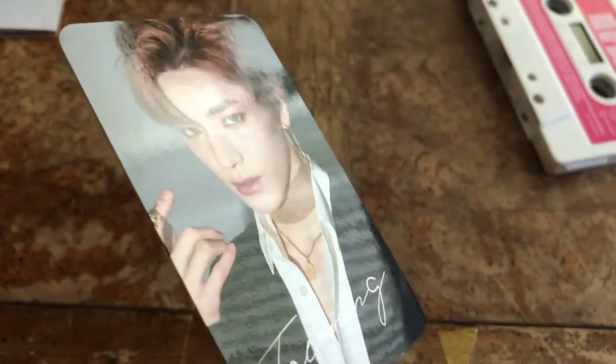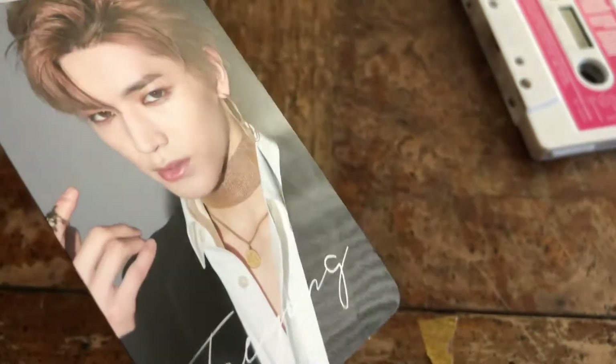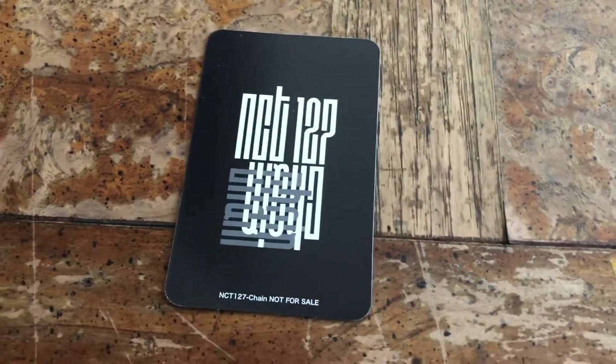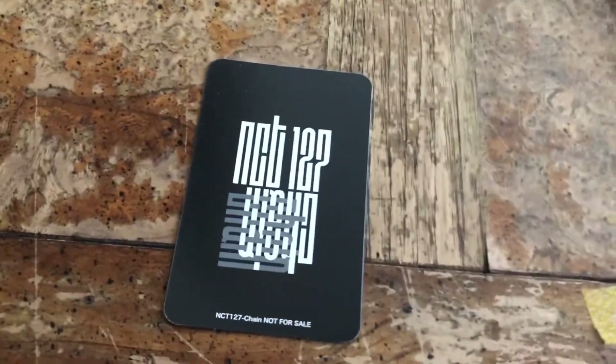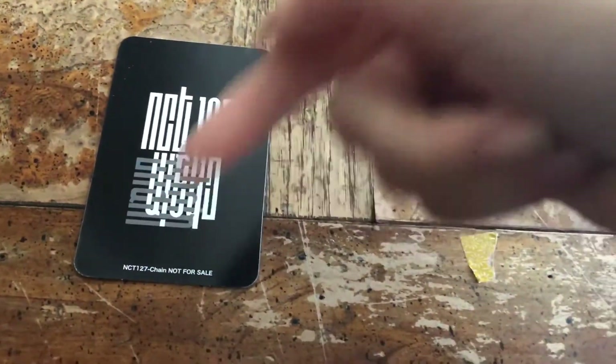Because of the cassette, this card has little tiny markings on it — not sure you can see that, but it's on his face. The back design is really nice — it has a really clean, edgy vibe. It has 'NCT 127 Chain, not for sale.' I kind of wish this part would be pink — I just like pink.